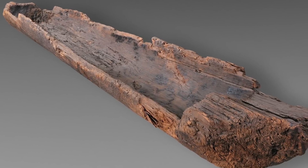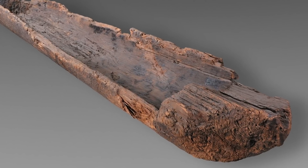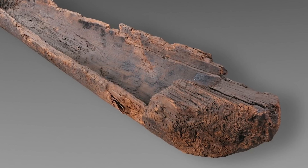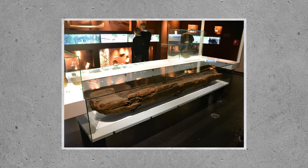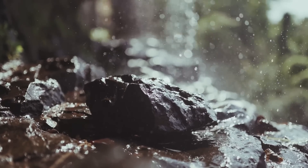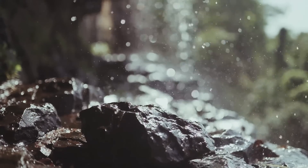Currently, the oldest boat to be found is the Pesse Canoe, which was found in the Netherlands dating to roughly 10,000 years old. We find little evidence of boats being used before this because they would have been made from perishable materials like wood and rope.